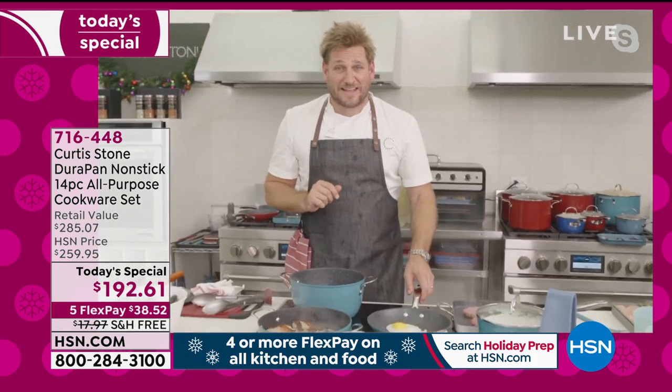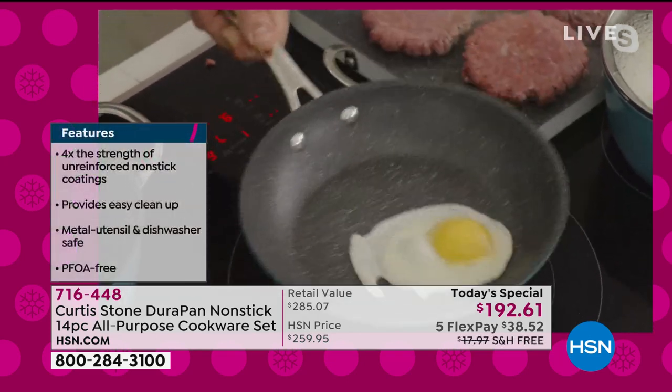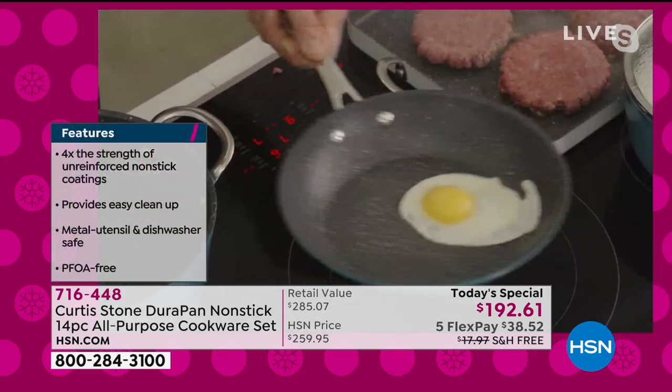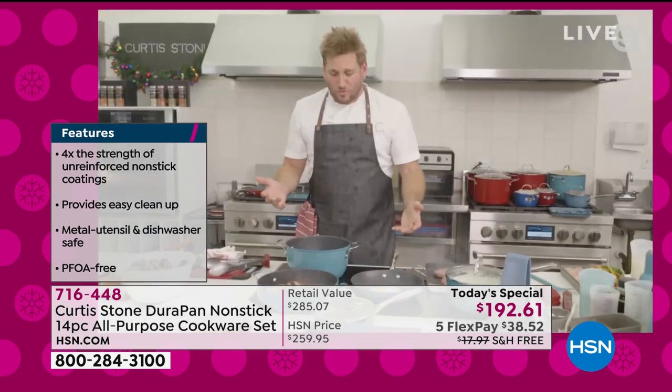Look at that — yes! It happens every time. We wouldn't be selling millions of these if it didn't work the way I promised.